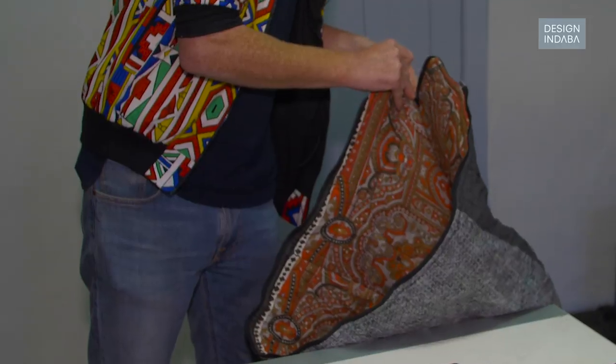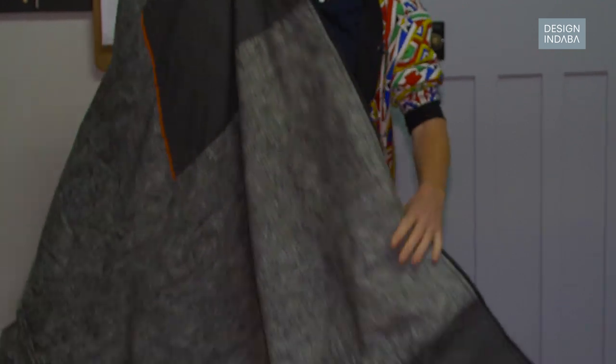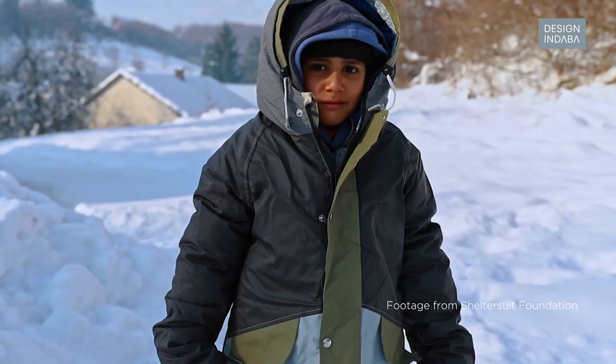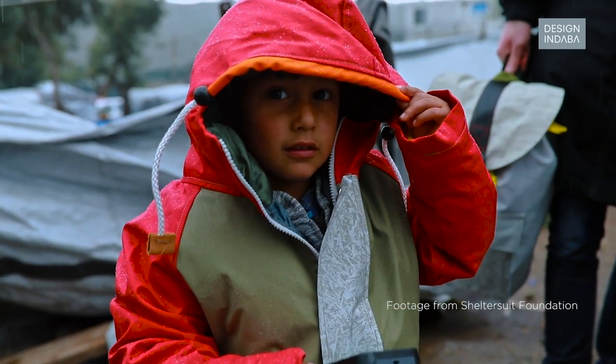It's also just a nice jacket as you can see, and the bottom part you can convert — right now it's just a blanket, so you can sit on it like this. This is the total thing, and we give it away for free to the homeless. We first started in the Netherlands — there are 31,000 homeless people there — but homelessness is a global problem, and the Shelter Suit is, as we can see, a solution that fits in different countries.